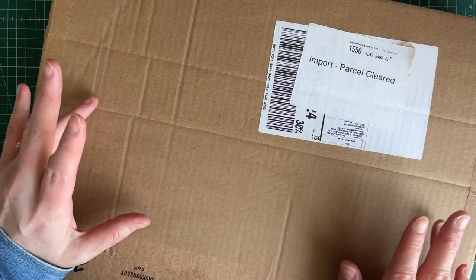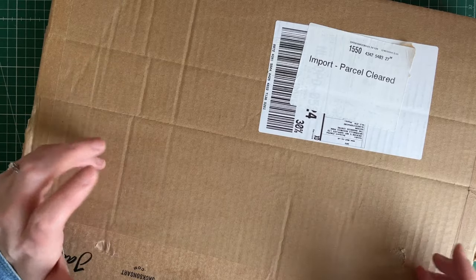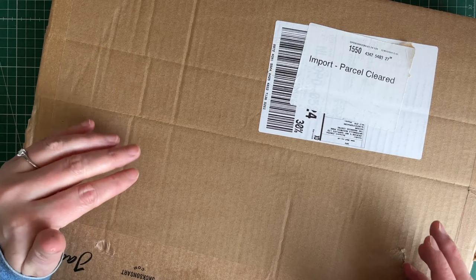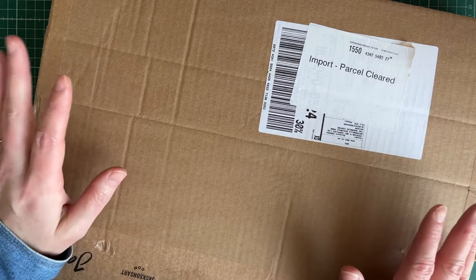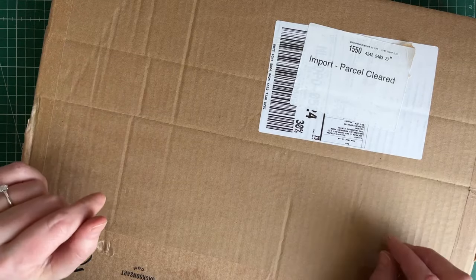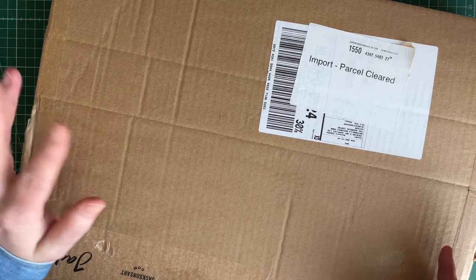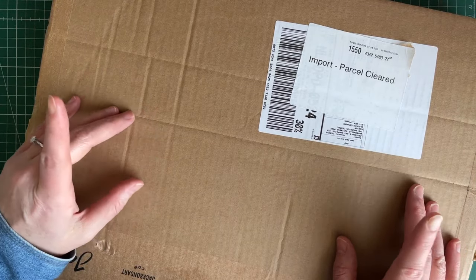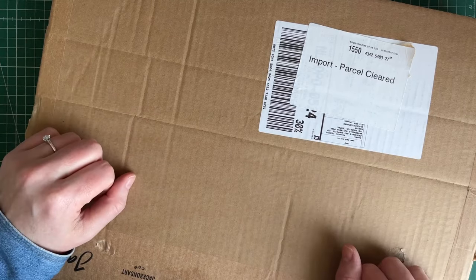This is probably my last art haul video for a while, and the reason why is I believe that I have plenty of art supplies and I don't really need to buy anything else. So this January 2024 will be the last art haul video. I think it's important that I do not just keep buying art supplies when I don't need any more at the moment.